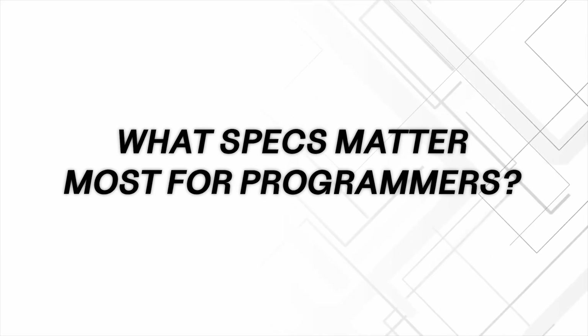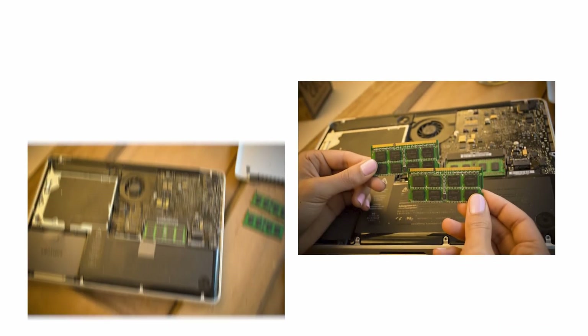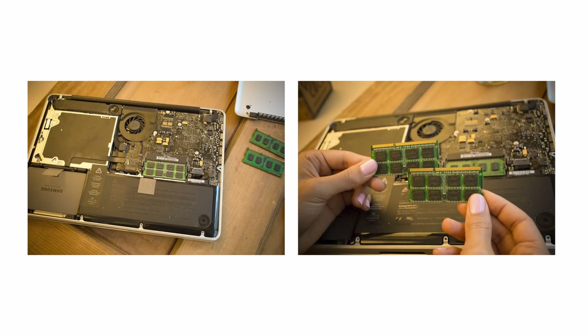Before we jump into picks, let's talk about what specs matter most for developers. The biggest one is RAM. RAM lets you handle multiple processes at once, so if you're running mobile apps, projects, or Docker, that's where it really matters. 16 gigabytes is what I would recommend as the minimum for most developers, but if you're going up to higher levels, 24 or even 36 gigabytes would be recommended. At the highest levels you can get 128 gigs of RAM — that's not necessary for most people, but at the higher levels it can be good.